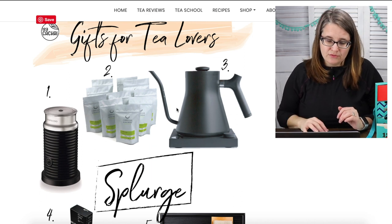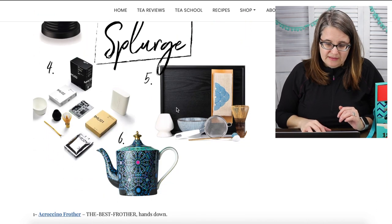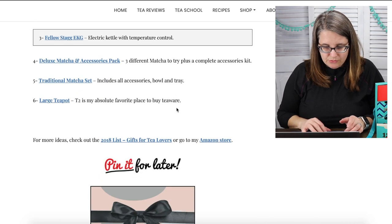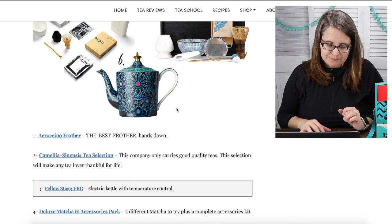That number six looks like a T2, doesn't it? T2 T-wear — that is gorgeous stuff.